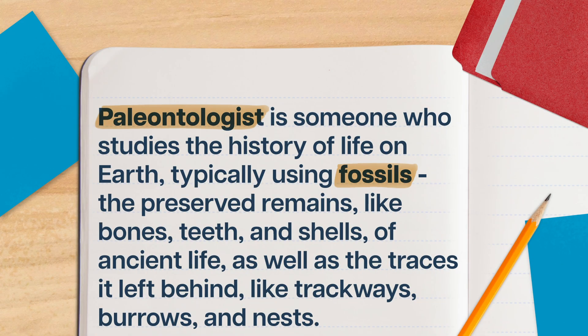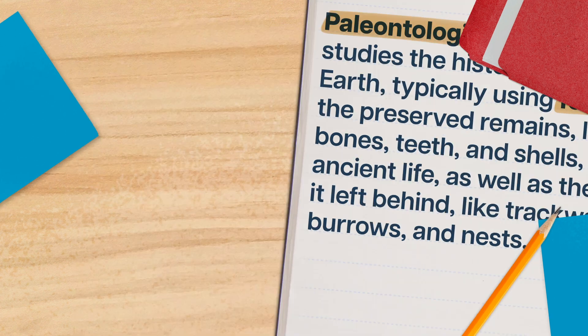Broadly, a paleontologist is someone who studies the history of life on Earth, typically using fossils—the preserved remains, like bones, teeth, and shells—of ancient life, as well as the traces it left behind, like trackways, burrows, and nests. But there are just as many ways to do that as there are vertebrae in the neck of a diplodocus.